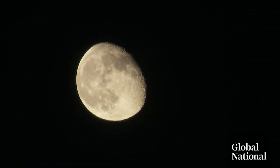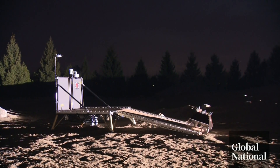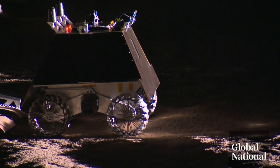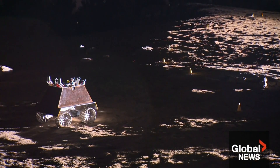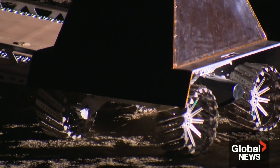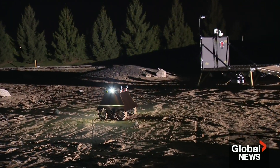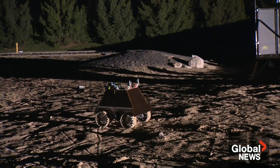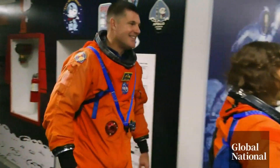Canada's space agency is getting ready to explore the dark side of the moon, using homegrown technology to navigate one of the most unforgiving terrains in the solar system. The attempt is to be as realistic as we can, to try to do what we are doing right now, which are guidance and navigation tests. This is a prototype created by Ontario company Canadensis, one piece of Canadian tech playing a crucial role in NASA's Artemis program, which will include Canadian astronaut Jeremy Hansen's upcoming lunar voyage.